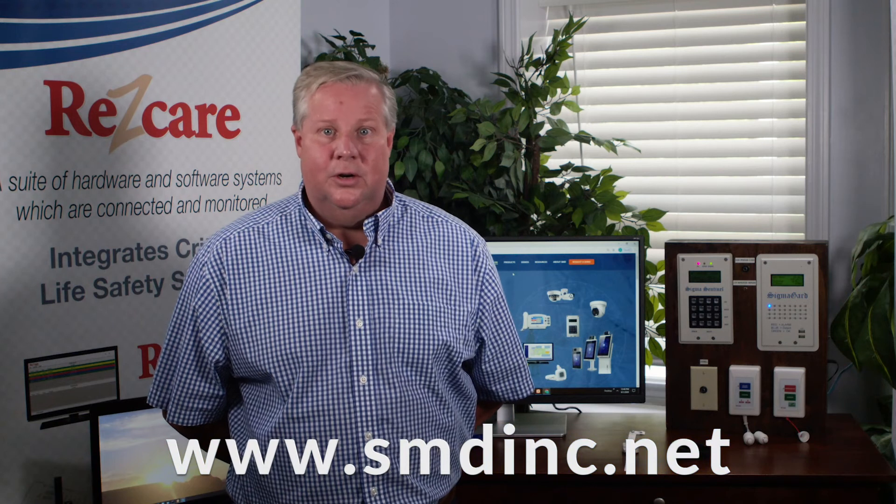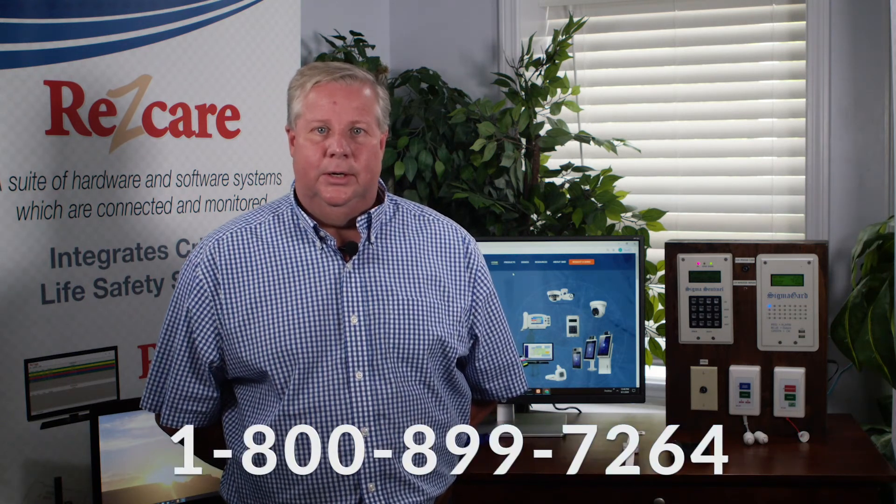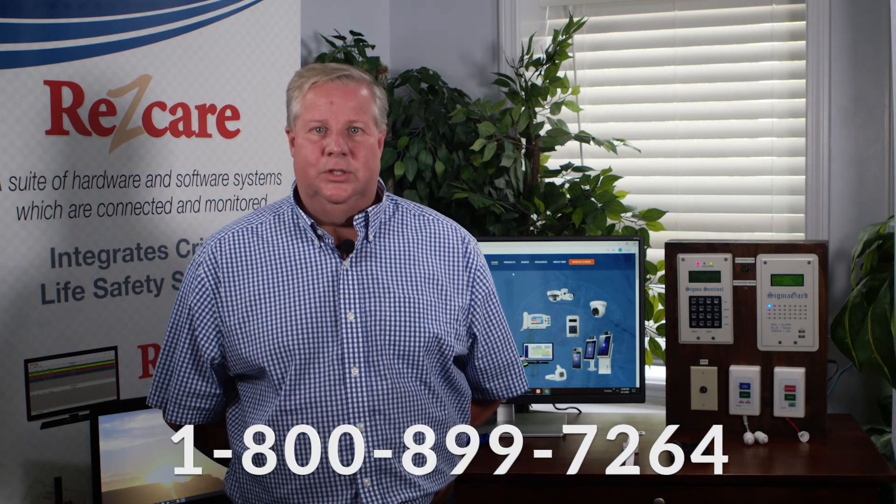To get the process started, you can go to our website and request a demo, or call 1-800-899-7264.